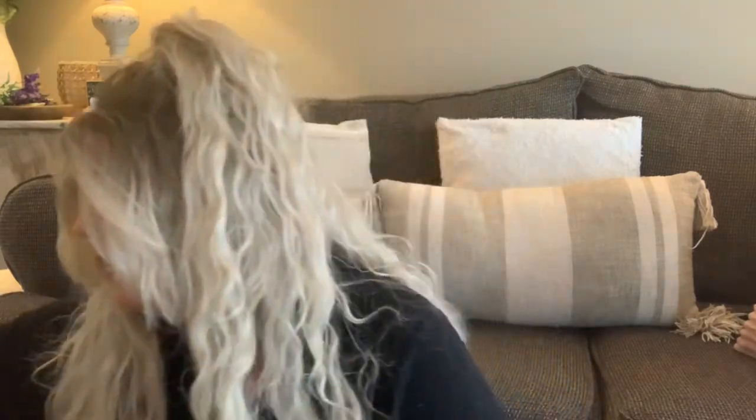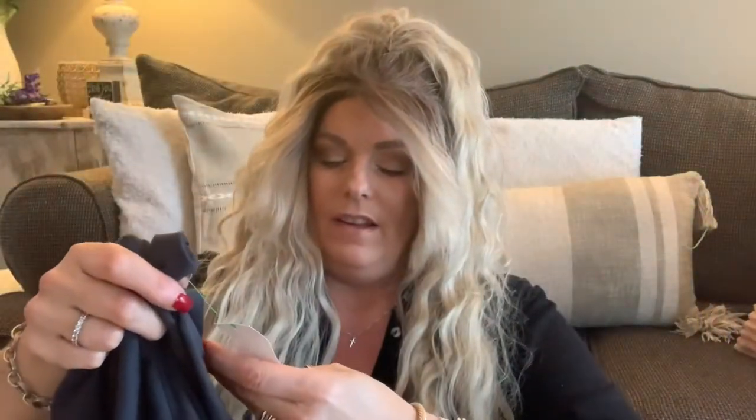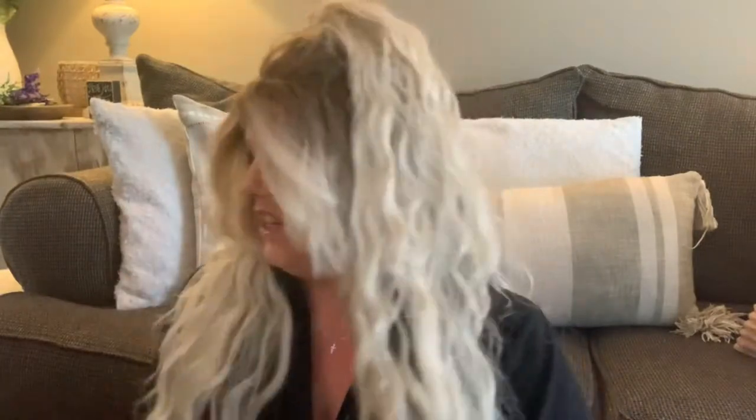I also got two clothing items because you can't go to Goodwill and not get something for yourself. I got a plain Old Navy t-shirt for two dollars — you can never have too many t-shirts. And then I got a really pretty gray Gap sweater that was half off, so it was about $4.50. It's super lightweight so I figured I could even wear it with a t-shirt underneath and shorts with wedges or white sneakers.